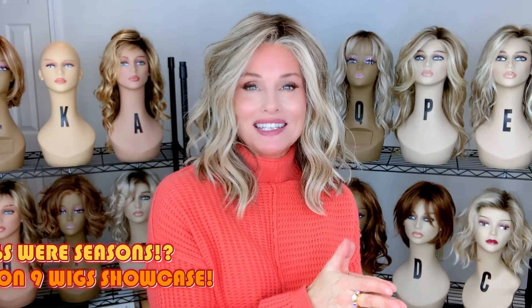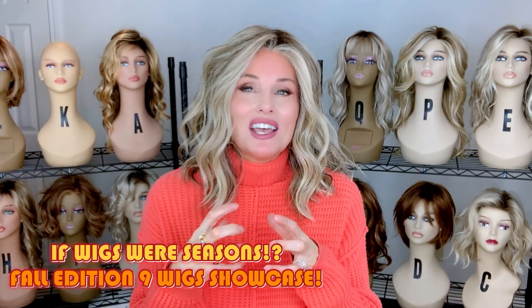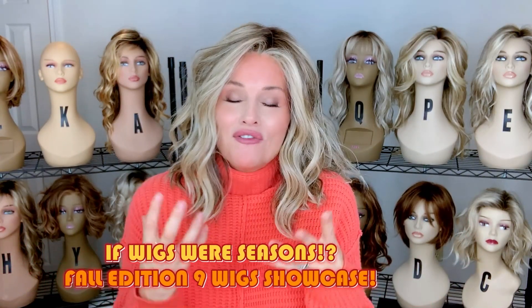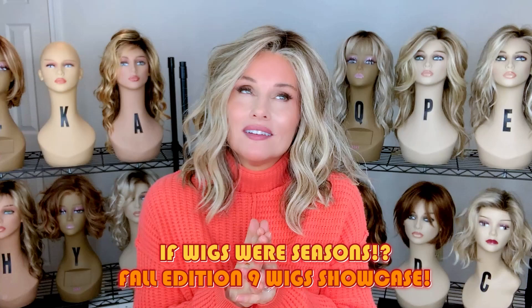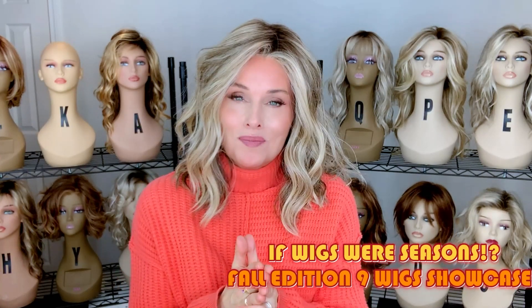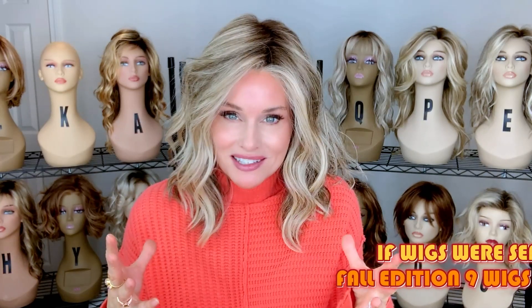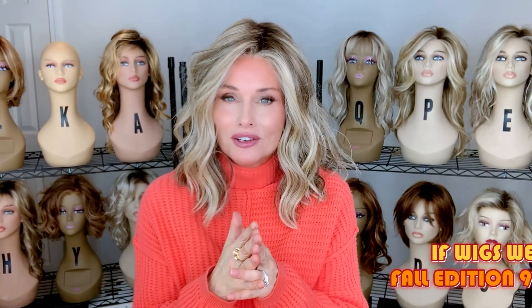Have you ever thought about if wigs were seasons, what wigs would belong to which season? We're just heading into fall. Fall just tickles the senses. Fall is the most sensual season of the year, in my opinion. You have a variety of textures, colors, some vibrant, beautiful colors. So this is If Wigs Were Seasons, Fall Edition, coming up.